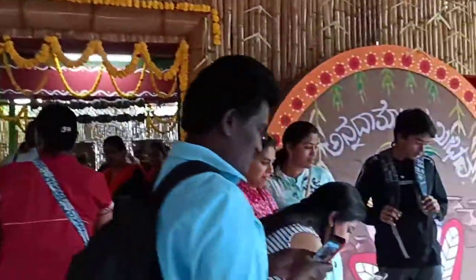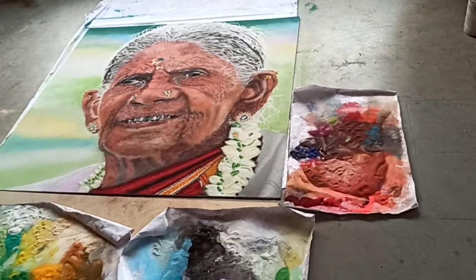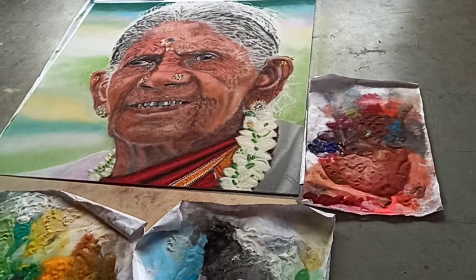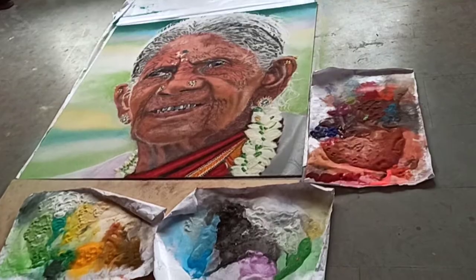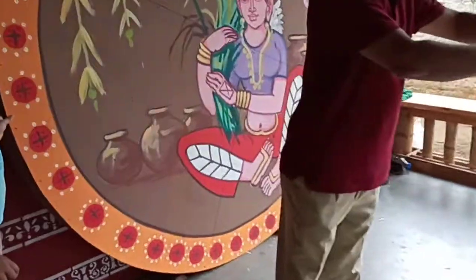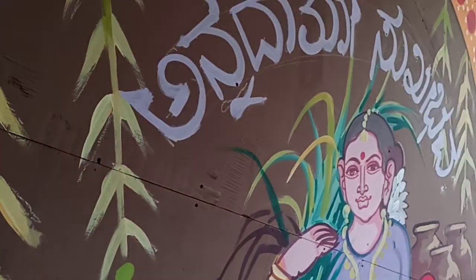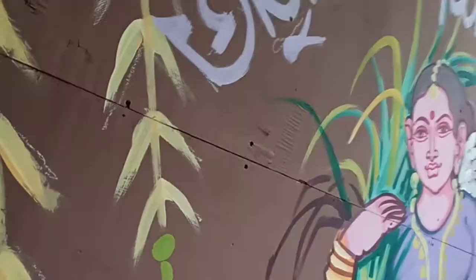This is dedicated to farmers. Palumarada Timakka. It is written here: Anadarto Suki Baba. This is dedicated to farmers.